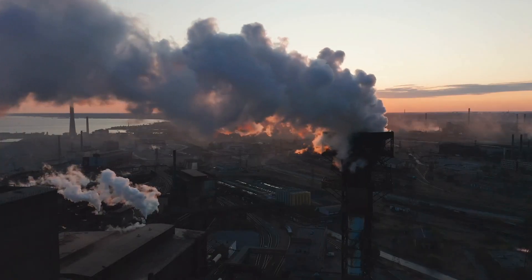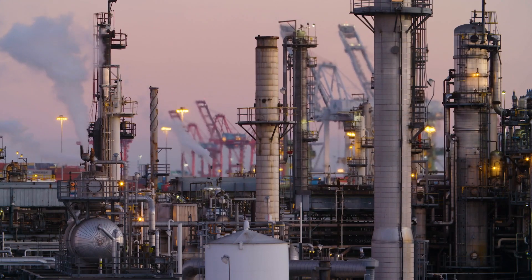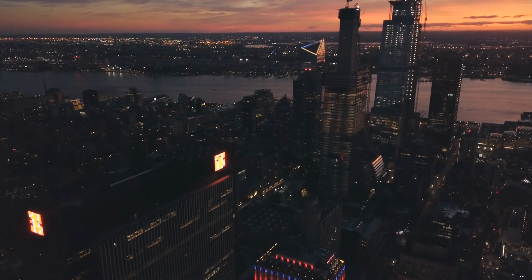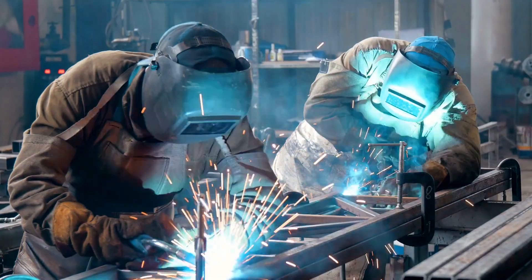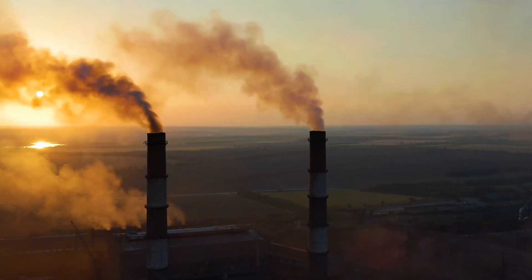For generations, humanity has relied heavily on fossil fuels like coal, oil and natural gas to power our lives. These sources have given us the energy to light up our cities, drive our vehicles and run our factories. But there's a dark side to this dependency.